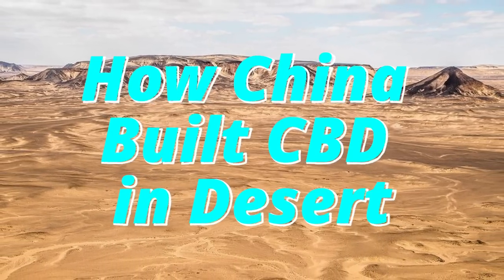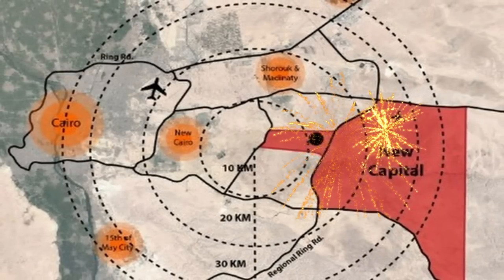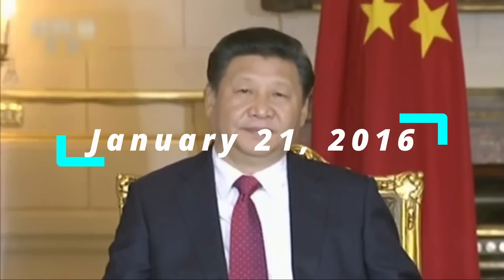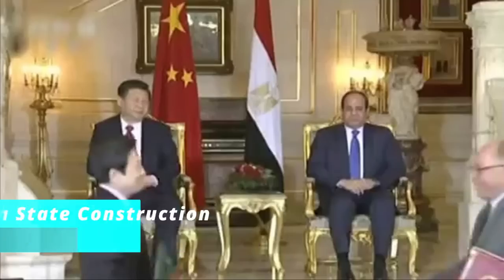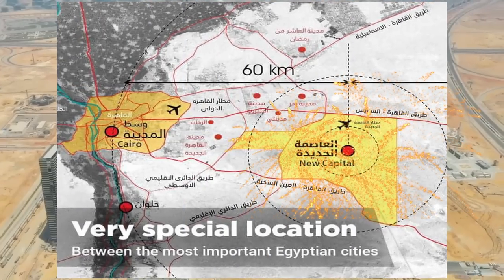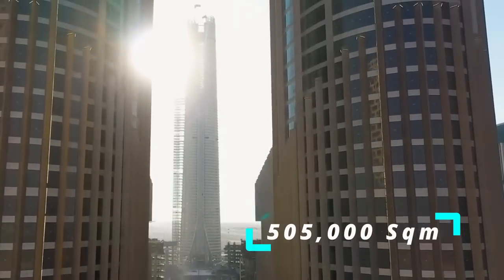In 2015, Egypt's government announced it would build a new capital city about 50 kilometers outside of Cairo, the current capital — a shocking announcement since Cairo, a city of more than 20 million people, has been the capital of Egypt for decades. On January 21, 2016, witnessed by Chinese President Xi Jinping and Egyptian President El-Sisi, China State Construction Engineering Corporation (CSCEC) and the Egyptian Ministry of Housing signed a cooperation agreement on the construction of the new administrative capital, located in the heart of the desert some 50 kilometers east of Cairo.